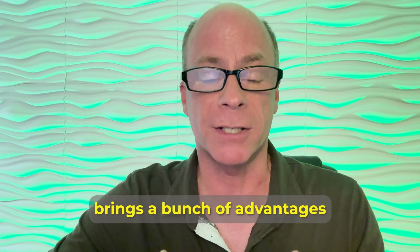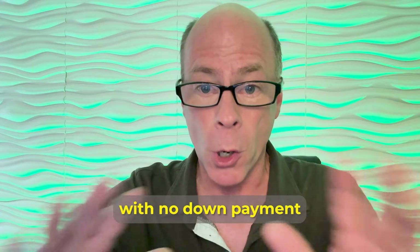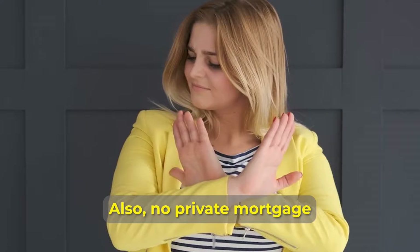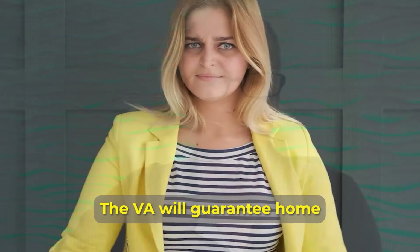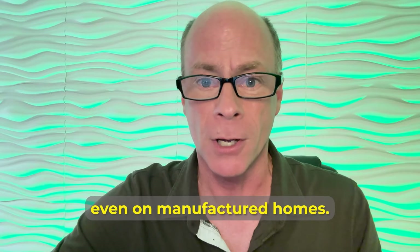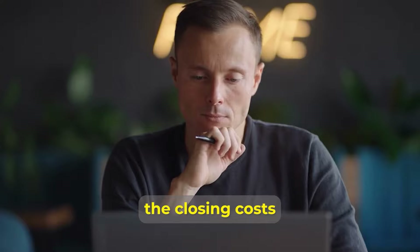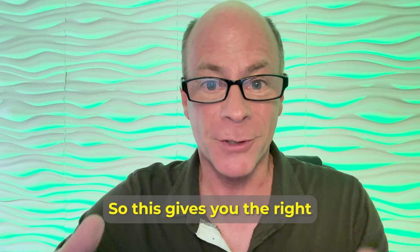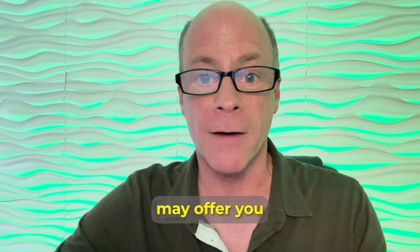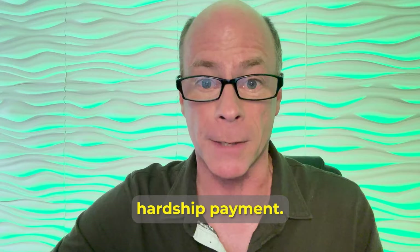The VA loan itself brings a bunch of advantages — things like the ability to buy a home with no down payment, as long as the sales price doesn't exceed the appraised value. Also, no private mortgage insurance (PMI) is required. The VA will guarantee home loans available even on manufactured homes, although maximum loan amounts may vary. The VA loan program also limits the closing costs you may be charged, and gives you the right to prepay your mortgage without any penalty. The VA may also offer assistance if you run into temporary financial difficulties through a VA hardship payment.